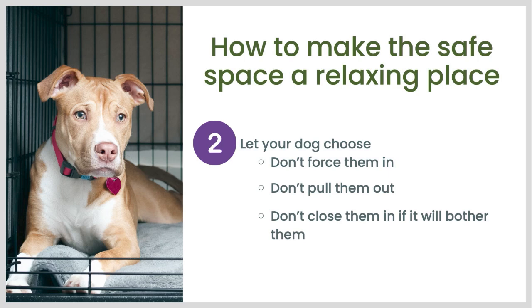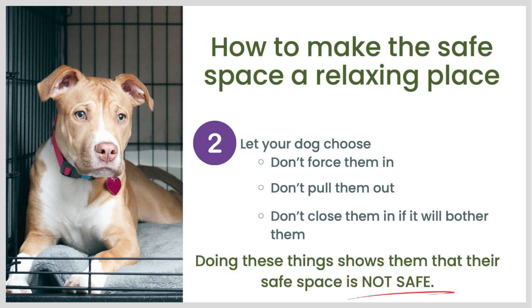Number two — and this is really important and a very common mistake — let your dog choose whether to go in or come out if at all possible, and don't close them in if it will bother them. Don't force your dog in, don't push them in, and don't reach in and pull them out. If you know they will become anxious when confined, do not close the door, at least early on in training. The whole point of the safe space is to encourage your dog to feel safe and relax — and using any kind of force tells your dog that this safe space is demonstrably not safe.